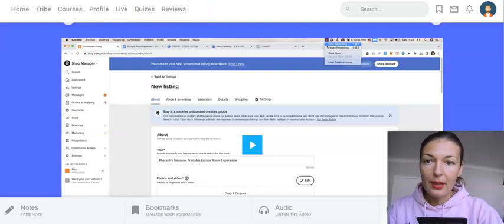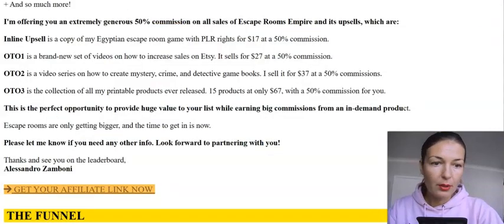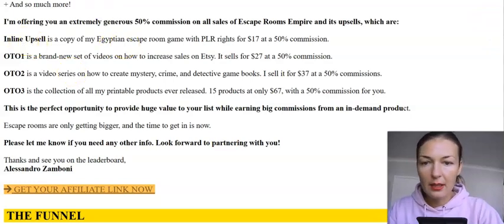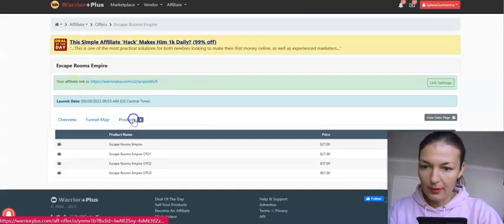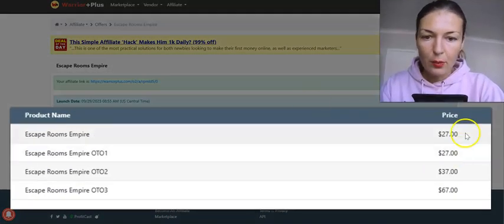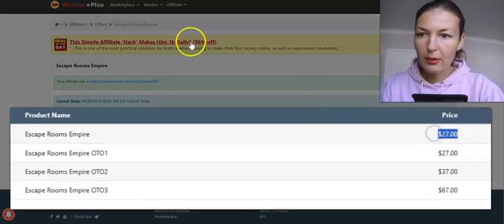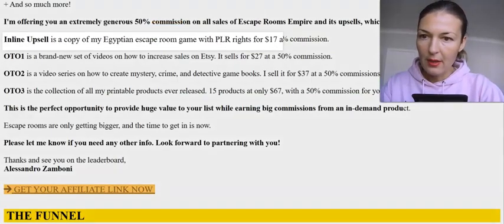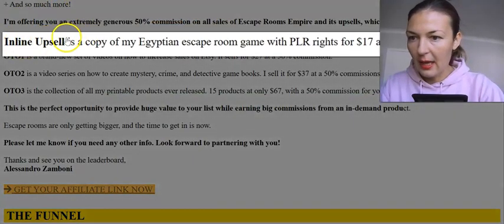That's the product, and then let me show you what OTOs you will have. From inside Warrior Plus: the front end will be $27. There will also be a bump — an inline upsell for $17.